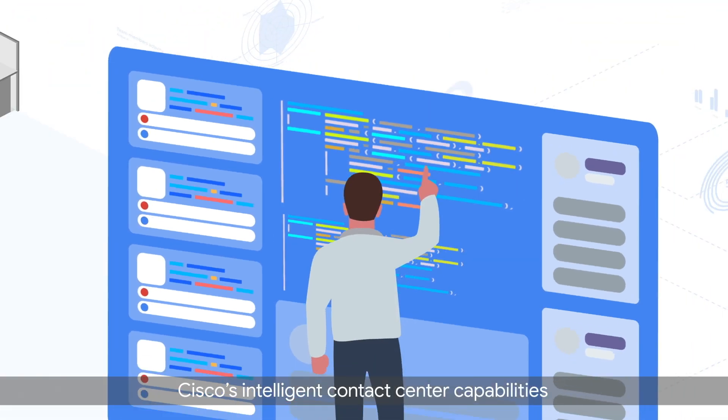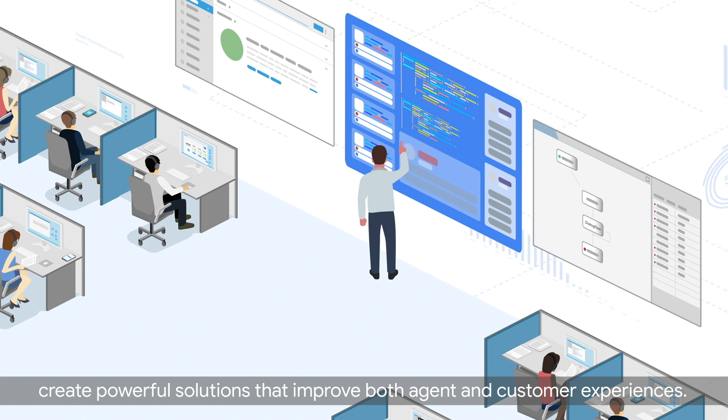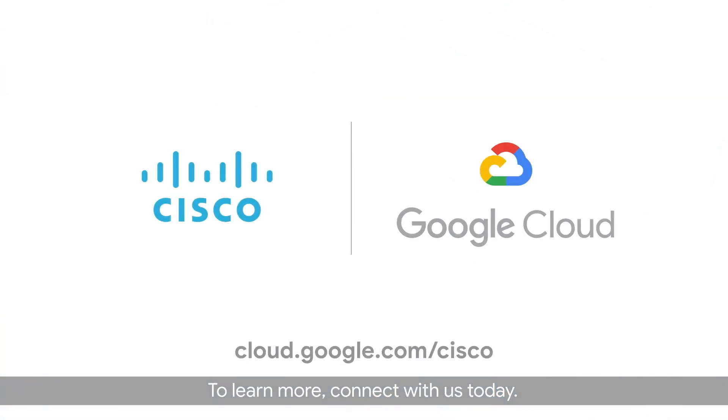Cisco's intelligent contact center capabilities, combined with Google Cloud's AI, create powerful solutions that improve both agent and customer experiences. To learn more, connect with us today.